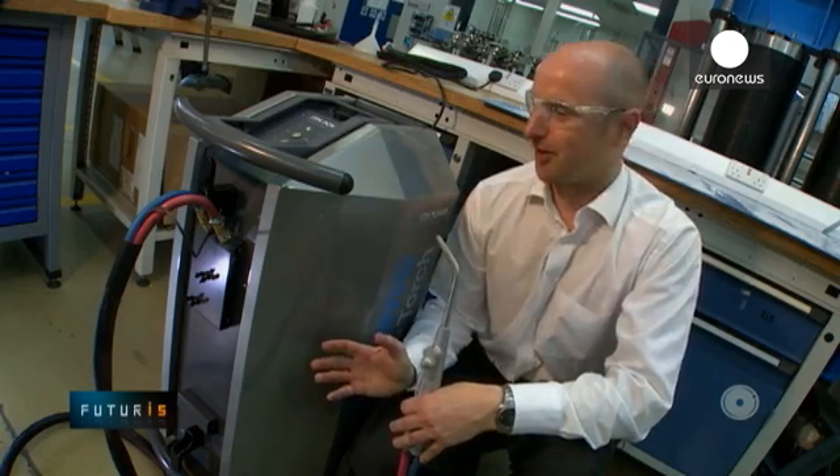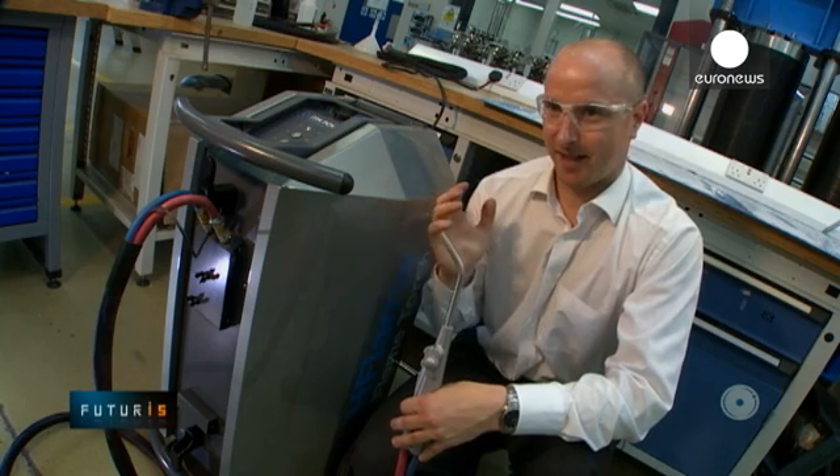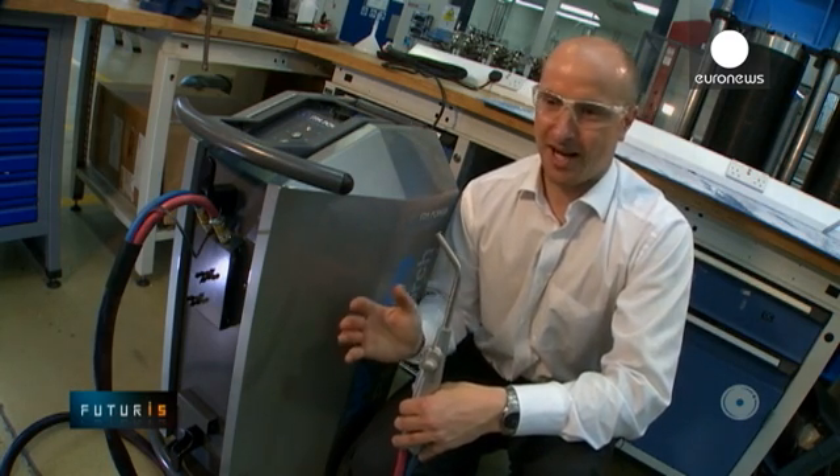This is an electrolyser system. It's been developed to use a standard mains electricity supply and water. The water is split into hydrogen and oxygen gases and fed into a torch where a flame is produced.